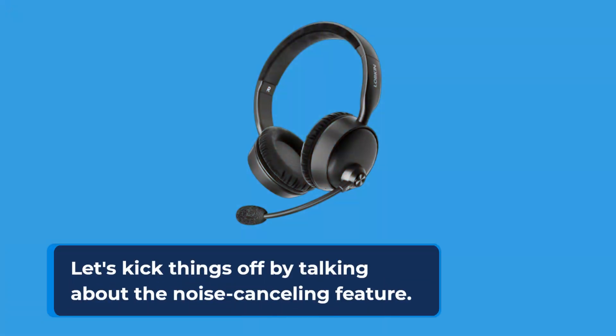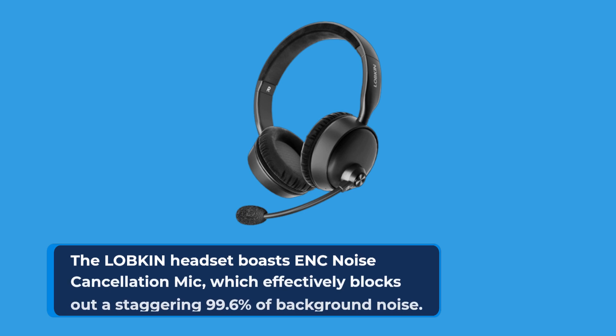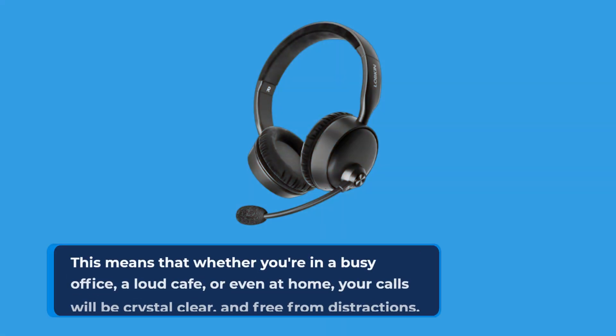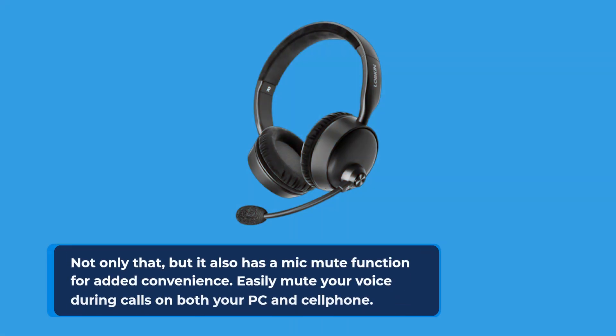Let's kick things off by talking about the noise cancelling feature. The LOBKIN headset boasts an ENC noise cancellation mic, which effectively blocks out a staggering 99.6% of background noise. This means that whether you're in a busy office, a loud cafe, or even at home, your calls will be crystal clear and free from distractions. Not only that, but it also has a mic mute function for added convenience.